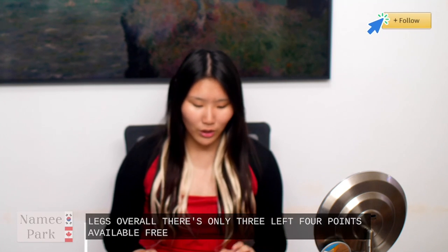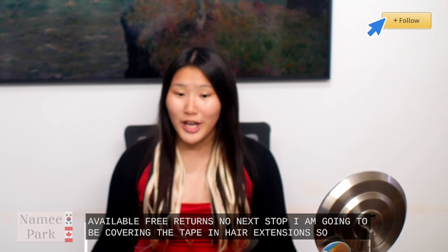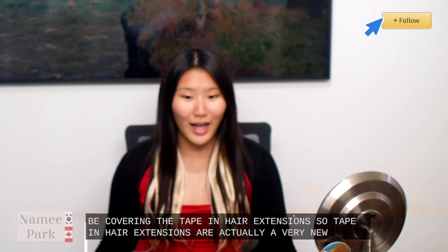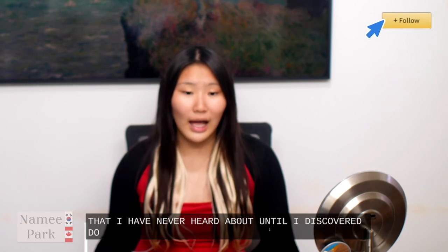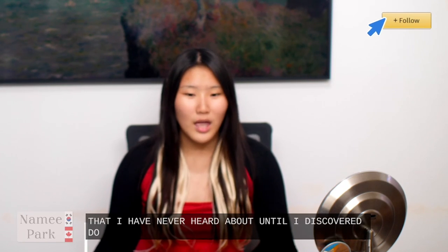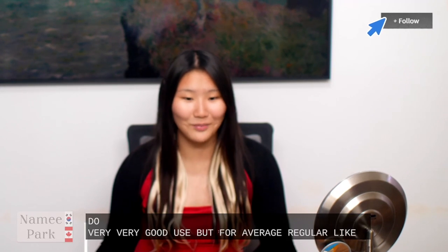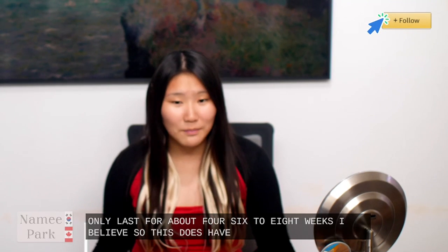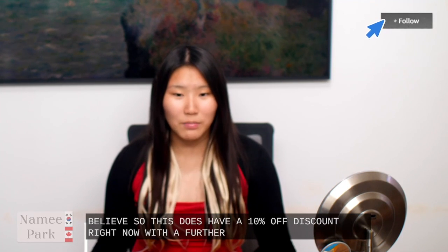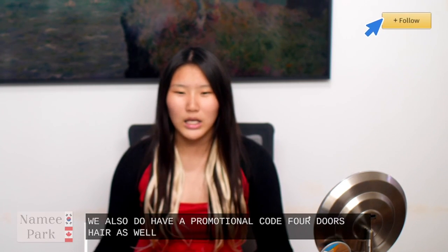Next up I am going to be covering the tape-in hair extensions. Tape-in hair extensions are actually a very new thing that I had never heard about until I discovered Doors hair. Tape-in hair extensions last for about 6 weeks roughly — they can last for up to 8 months actually with very good care. But for average amateur applications like most of us, this does only last for about 4 to 8 weeks. This does have a 10% off discount right now with a further 10% off coupon. I believe we also have a promotional code for Doors hair as well.